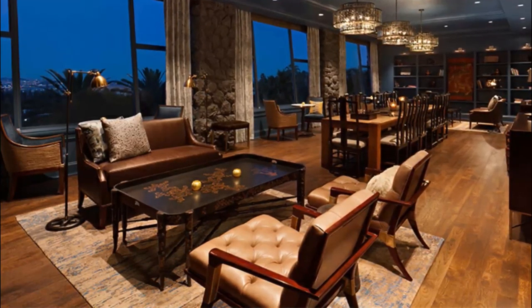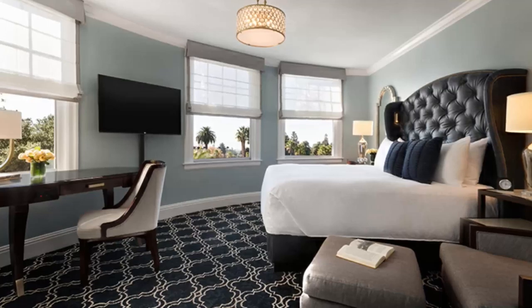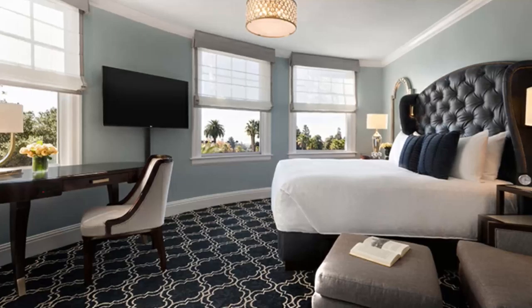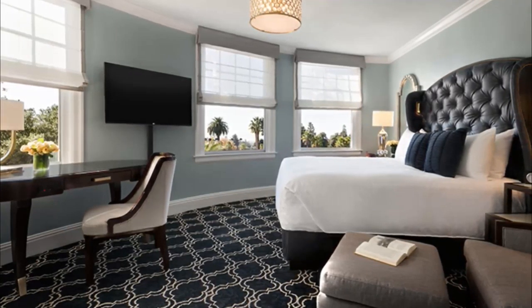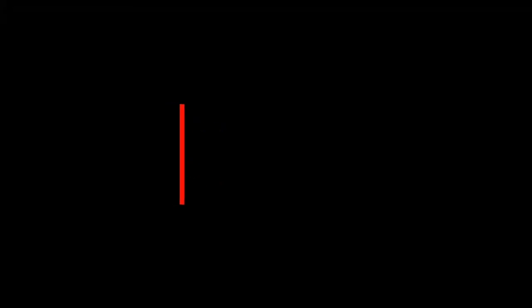Number ten: Claremont Club and Spa. Claremont Club and Spa, a Fairmont Hotel, is located in Claremont Hills, a neighborhood in Berkeley, and is in the suburbs and near the airport. Greek Theater and Lawrence Hall of Science are cultural highlights, and some of the area's notable landmarks include Jack London Square. Please subscribe to our channel for more videos.